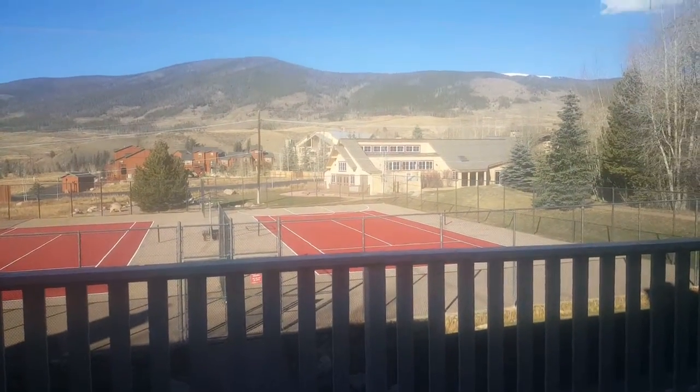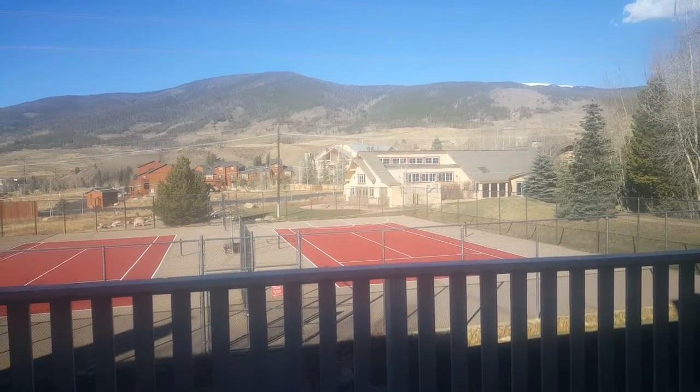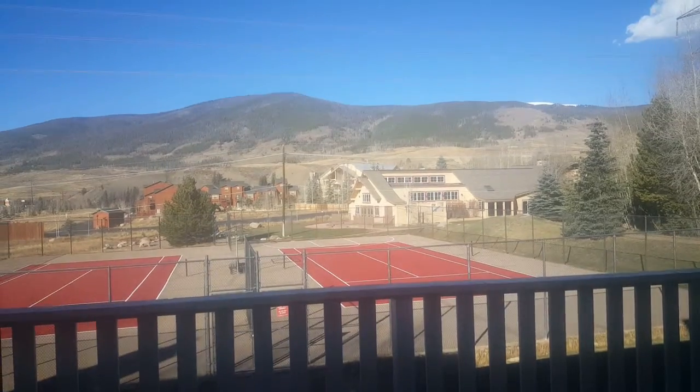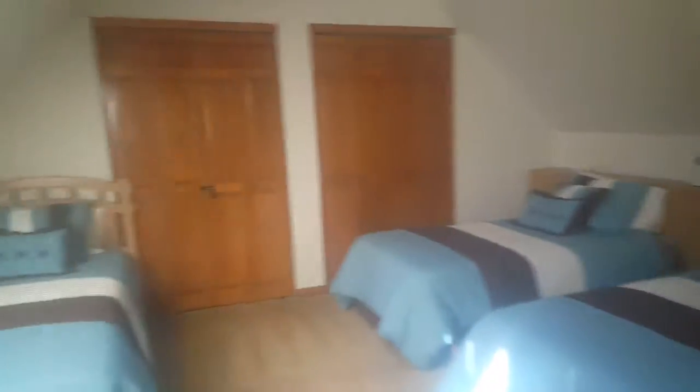You've got tennis courts, and on the other side of the tennis courts is where the clubhouse is. We're facing east. Upstairs you come up and have this little landing like a loft — a bonus sleeping room if you wanted. They're calling this a bedroom, but there is no door there.